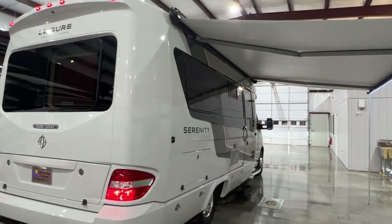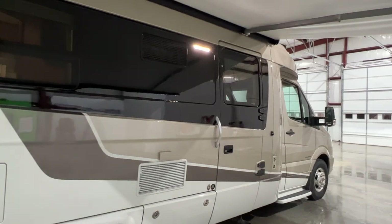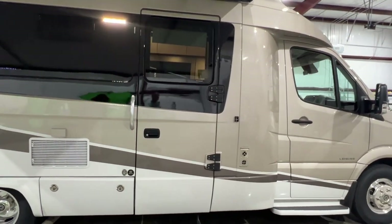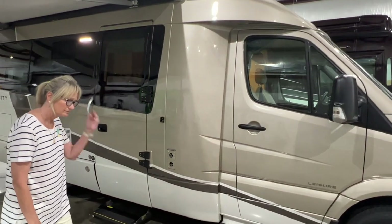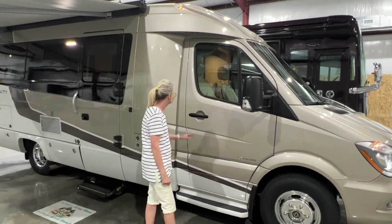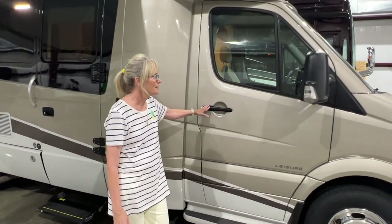I do have very competitive financing available with long-term financing so you can have affordable payments. Extended warranties are also available — give me a call and we can go over that. You can fly into Memphis, Nashville, or even Jackson, and we can pick you up at the airport and bring you home here so you can drive home a happy camper.